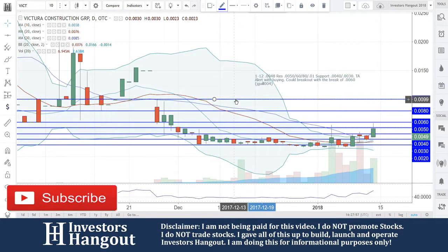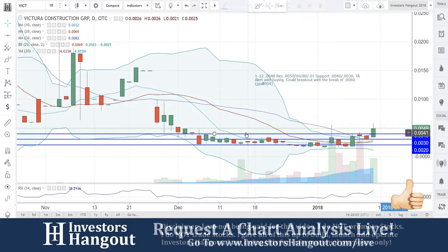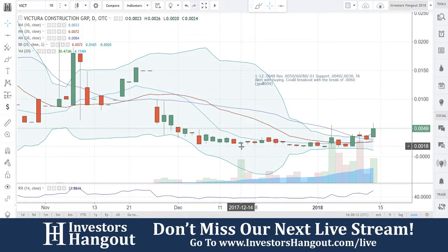Especially the almighty penny and VICT. If you follow the stock, I encourage you to hit like and subscribe and join us for our next live show at investorshangout.com/live. Don't forget to check the description below for the VICT stock message board, where you can share your thoughts and opinions on this stock with the tens of thousands of other active investors who use investorshangout.com daily.